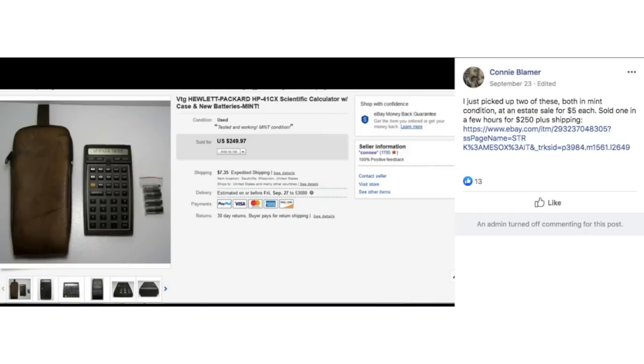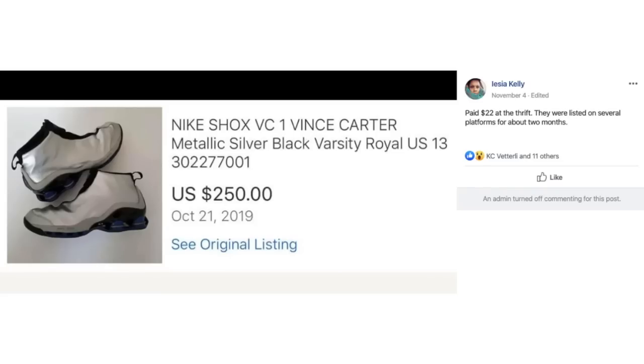Connie just picked up two vintage Hewlett Packard calculators with cases in mint condition at an estate sale for $5 each. Sold one in a few hours for $250 plus shipping. Lysia paid $22 at a thrift store and listed Nike Shox Metallic Silver shoes on several platforms for about two months, selling for $250. She paid $22.